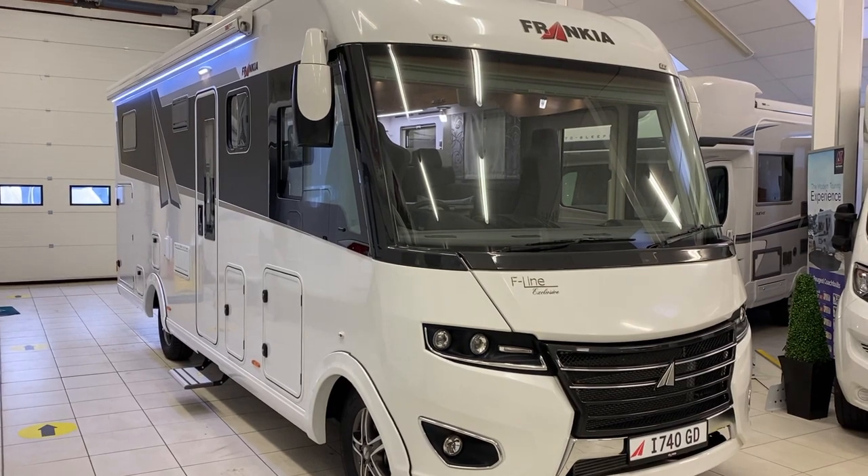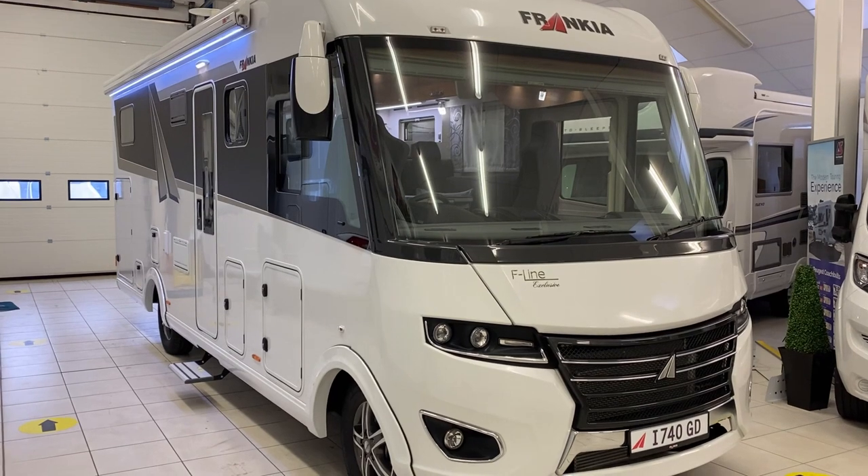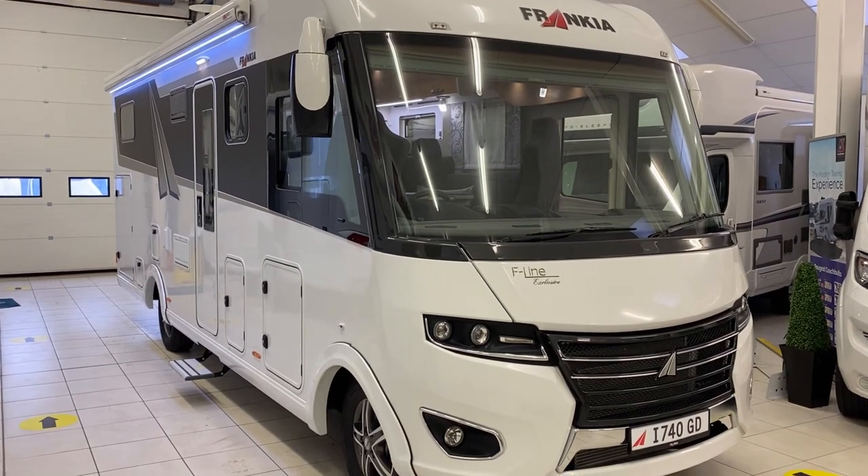Hi, this is Steve at SMC Motorhomes Newark. Today we're going to take a look at one of our new vans — this is the Frankia i740 GD.